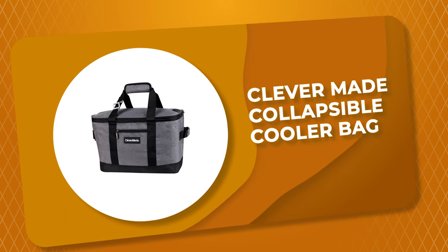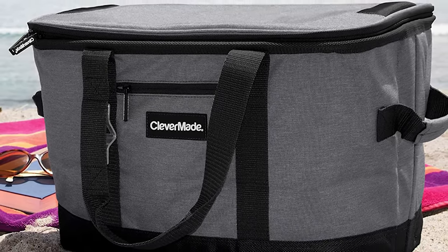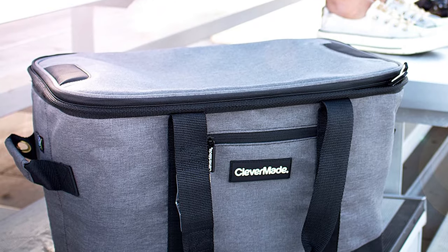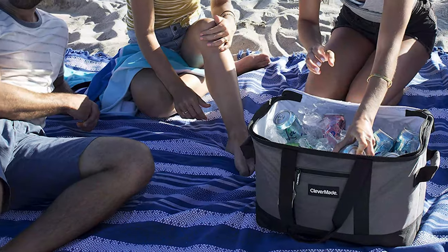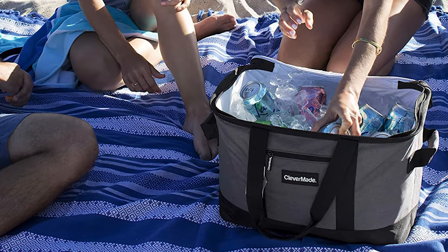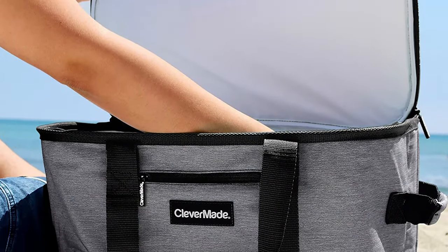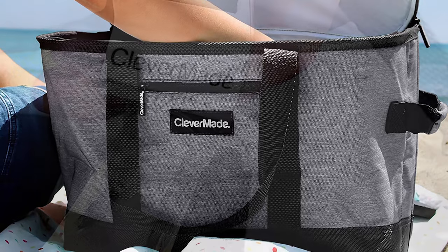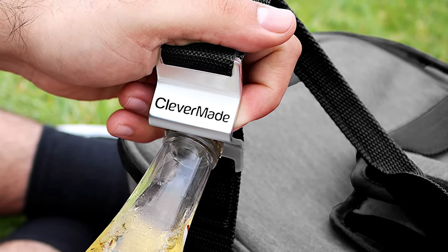Number 2: CleverMade Collapsible Cooler Bag. This large capacity cooler bag from CleverMade can hold up to 50 cans of your favorite drinks plus ice. It is perfect for use at the beach, while camping, or loaded with snacks for youth sports games. The cooler bag comes with patented snap hinges on both sides that offer structured support when the tote is open; simply push the side hinges in to fold the bag down flat. It can fit in your suitcase for vacation and is perfect for food delivery or hauling groceries from the store to your kitchen. It has comfortable handles and duffel bag handles for heavy loads, an integrated bottle opener, and a front zippered pouch for valuables like keys or a wallet.